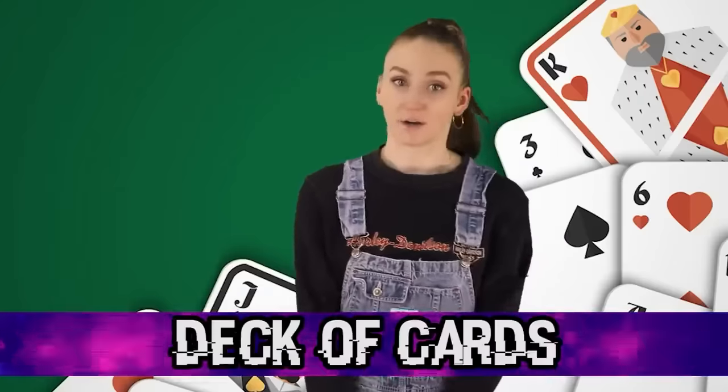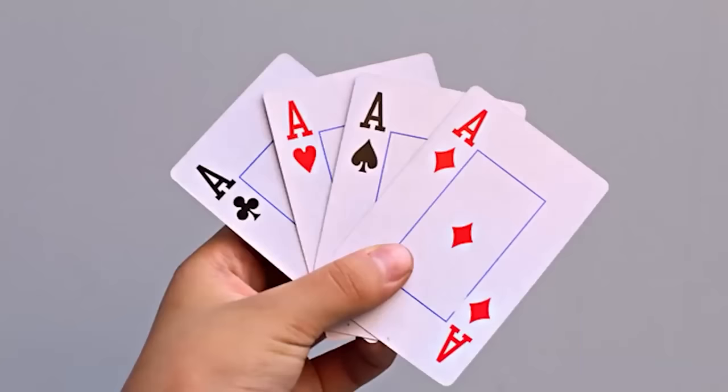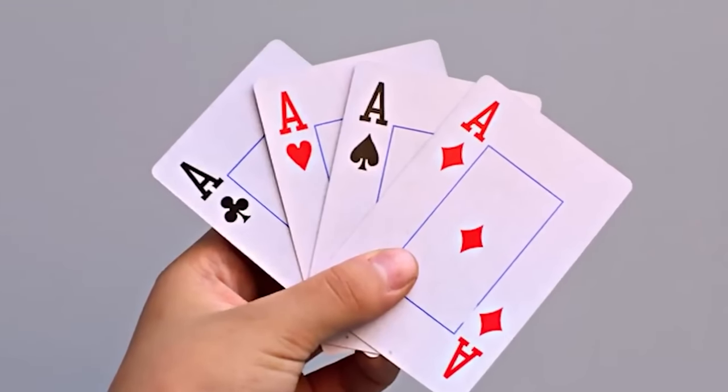Starting off this countdown, we have the deck of cards. Normal decks of cards don't have number one cards — in their place, they have aces. But this odd deck had ones, which makes me very uncomfortable. I've never seen this before.